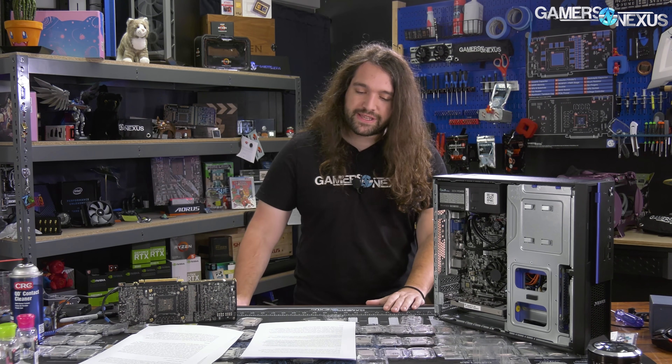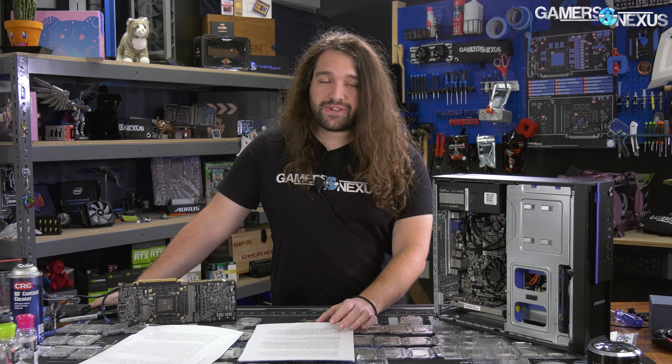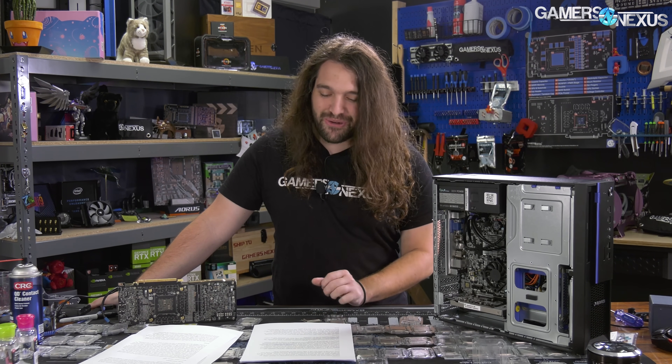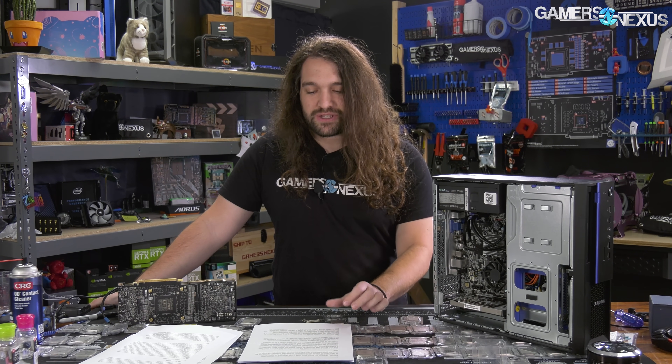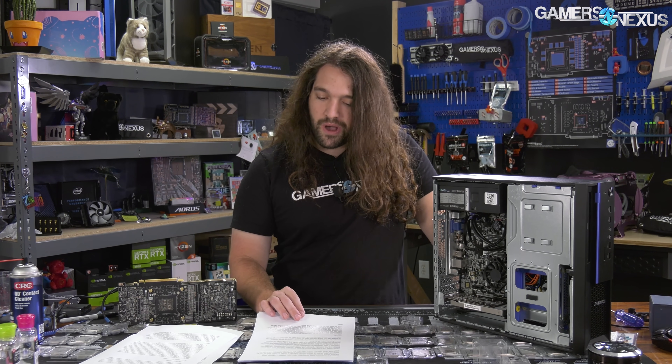We'll cover why anyone would bother in the system review, but there are several reasons China is invested in developing its own homegrown hardware. Before we get into that, a massive disclaimer: we are not here to comment politically or socially on what's going on, nor are we talking about potential security implications. We're just here to deliver factual explanations on why this low-end CPU is of such interest and why this low-powered computer hardware exists when China could just buy Intel or AMD processors that are better and cheaper.